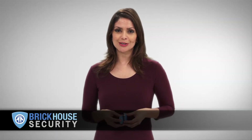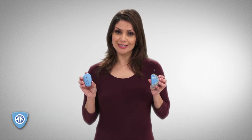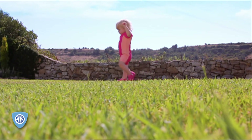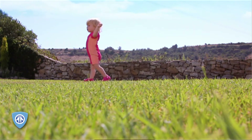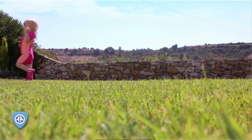Hi, I'm Jill from Brickhouse Security, and this is the Toddler Tag, a lifesaver for parents everywhere. In those gut-wrenching moments when you're searching the house, the park, or the mall and don't know where your child is, the Toddler Tag gives you the peace of mind you need.